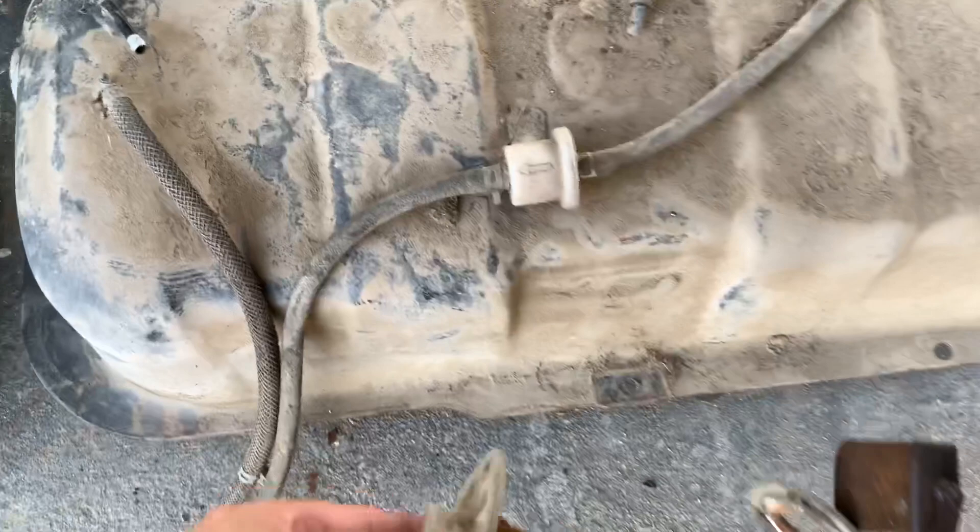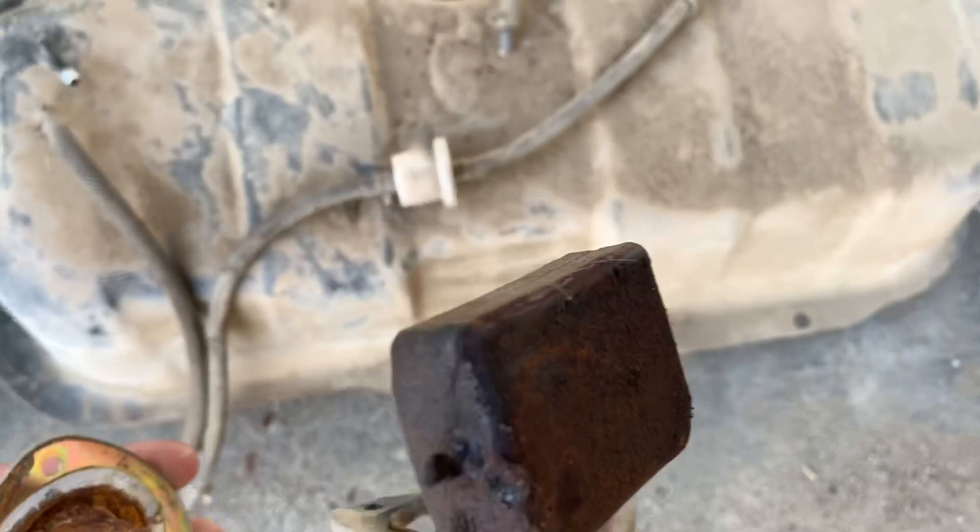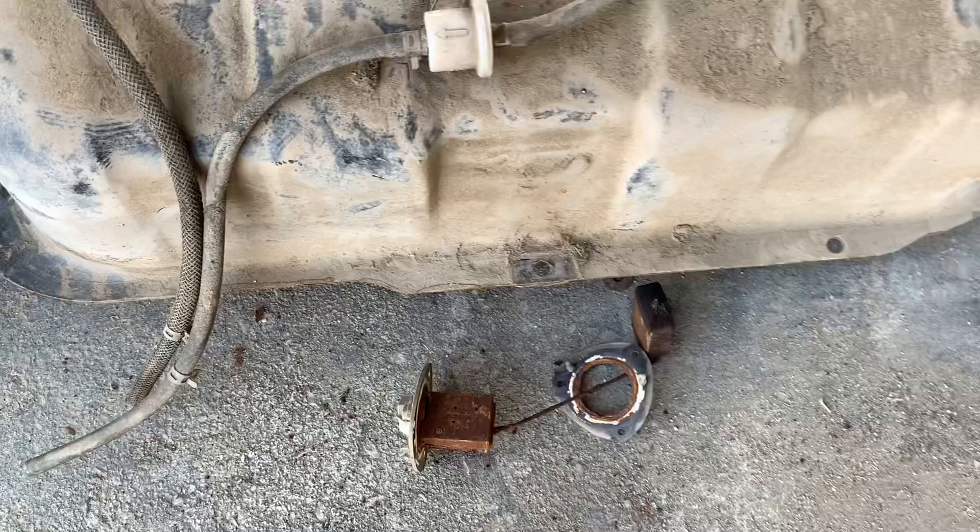This is the original tank on it, and down in that hole is where it came from. As you can see, it is absolutely destroyed. I tried to clean it out a few times already and there was just no saving it. So we'll end up getting a small fuel cell or something along those lines and moving on from there.